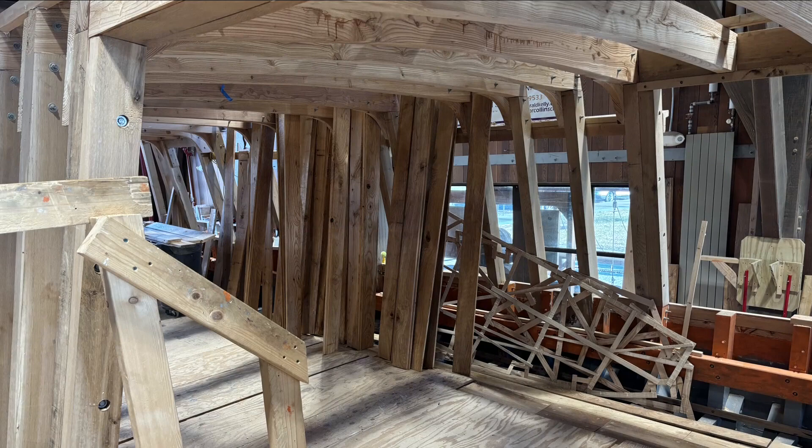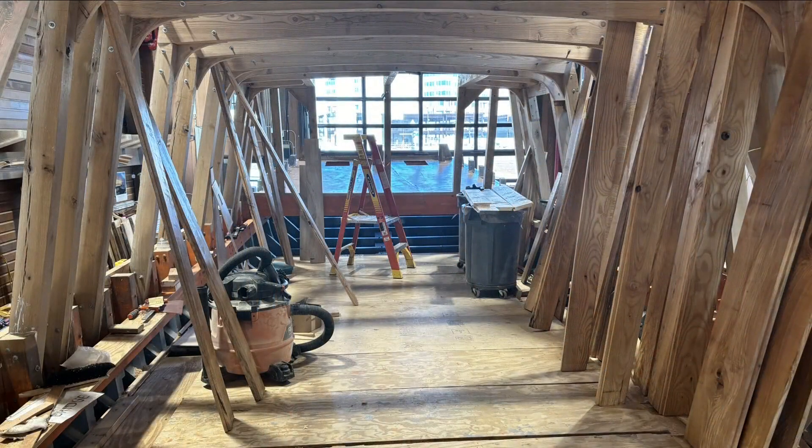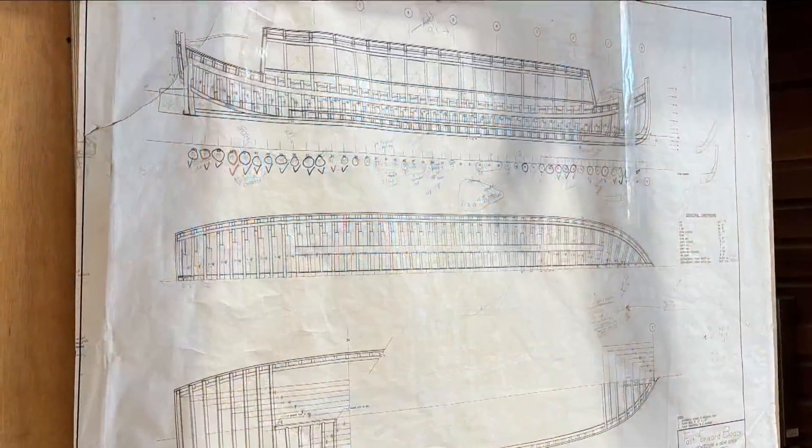A tour guide tells us on-site that the boat should be seaworthy in just about three months. It will take a bicentennial voyage to New York's harbor in 2025.